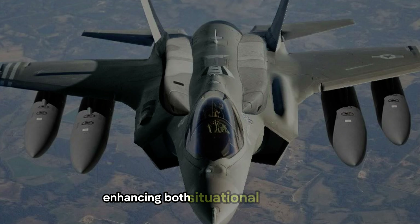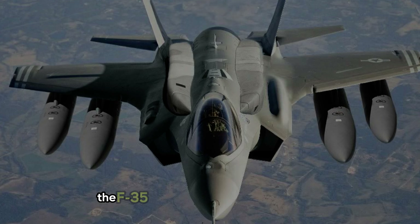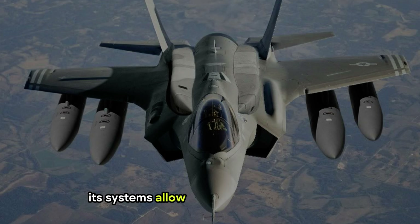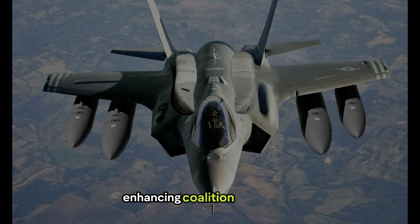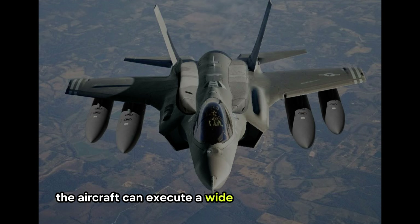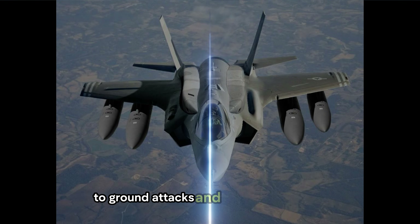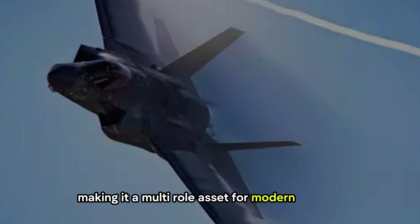Furthermore, the F-35 is designed for interoperability. Its systems allow seamless communication and coordination with allied forces, enhancing coalition operations and strengthening joint air defense strategies. The aircraft can execute a wide range of mission types — from air-to-air combat to ground attacks and electronic warfare — making it a multi-role asset for modern warfare.